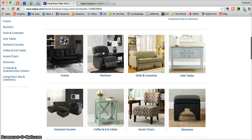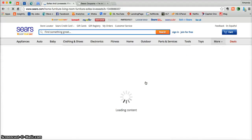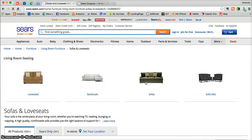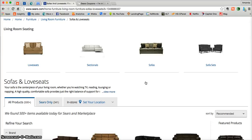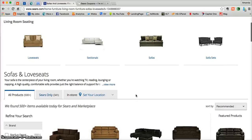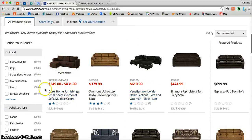Say you needed some living room furniture and you're interested in sofas and loveseats. You'll be taken into a more specific online catalog for all the different types of sofas and loveseats. You can even break it down further into just loveseats, sectionals, sofas, or sofa sets. If you don't want to break it down that far, you can just scroll through — you can already see that some of these sofas are getting incredible discounts.